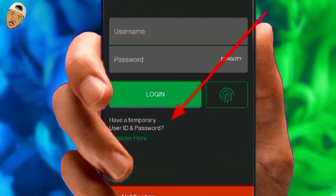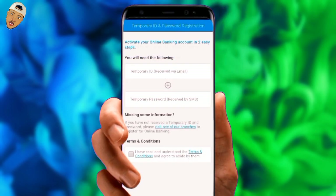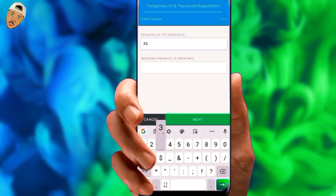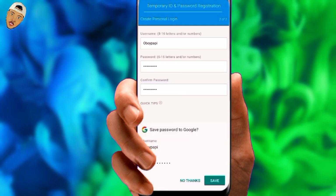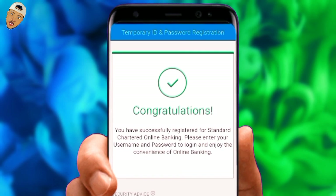Right from the login page, you'll find a button to enter those temporary login details. We'll go with the second option, which says 'Register with temporary login details.' Click the tiny box to indicate that you have agreed to the terms and conditions. Now input the temporary ID you got via email and the password you got via SMS. On the following screen, we are allowed to generate new login details, which includes your new user ID and password. Congratulations — we have successfully registered for Standard Chartered online banking.